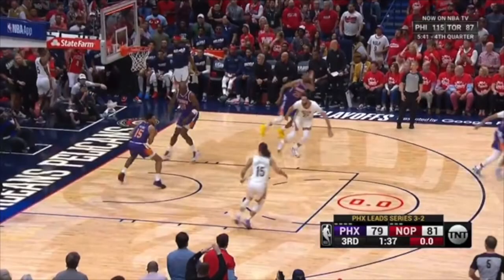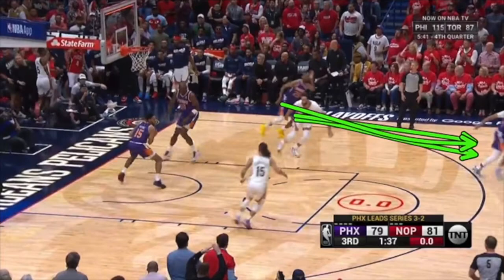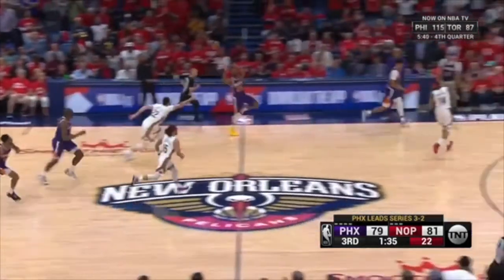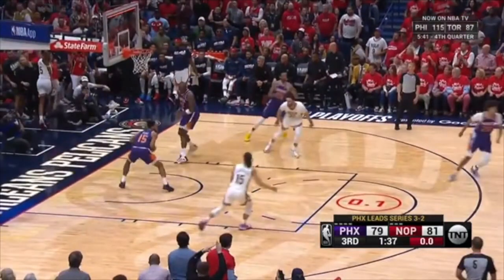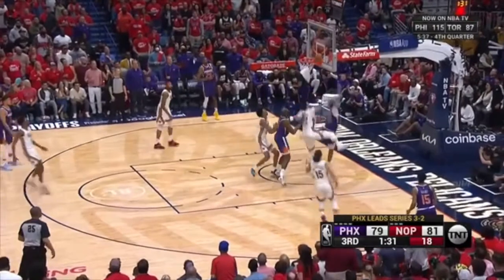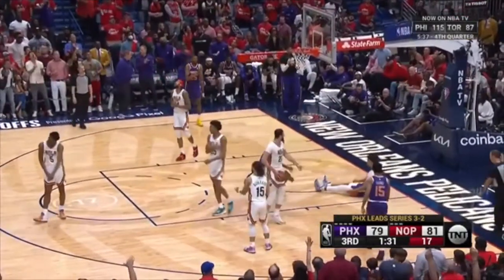Larry Nance Jr. — sprint, sprint, sprint, sprint back. This gamble is horrendous. Look at this gamble — just sprint back. You're not sprinting. But instead, you're jogging and stopping, gambling. So now it's a three-on-two, and now the Suns get right to the rim — it's a two-shot foul.